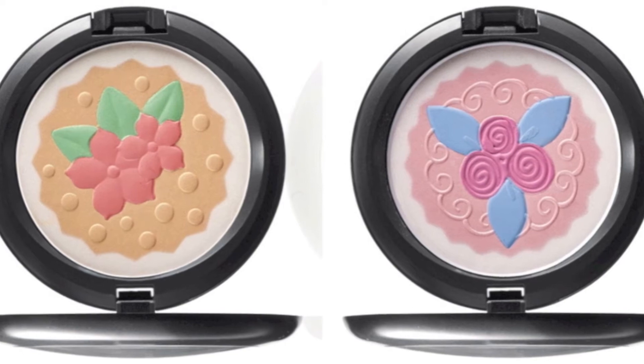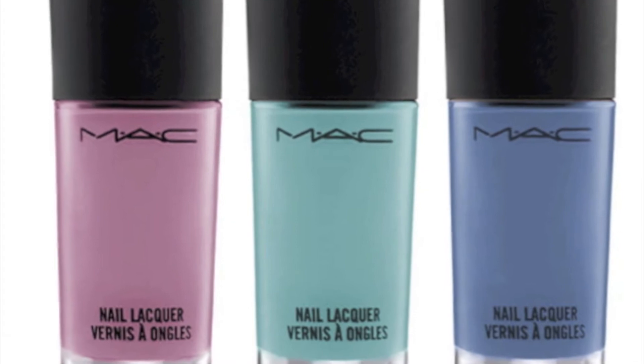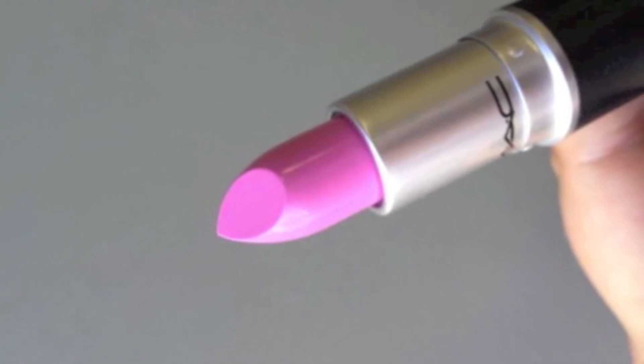I automatically was just drawn to it because it's all pinks and blues and really girly fun colors, which I'm obsessed with. So I literally just walked straight to the Baking Beauty collection. I tried on Raspberry Swirl and it was so pretty — like gorgeous, like bubblegum pink almost.